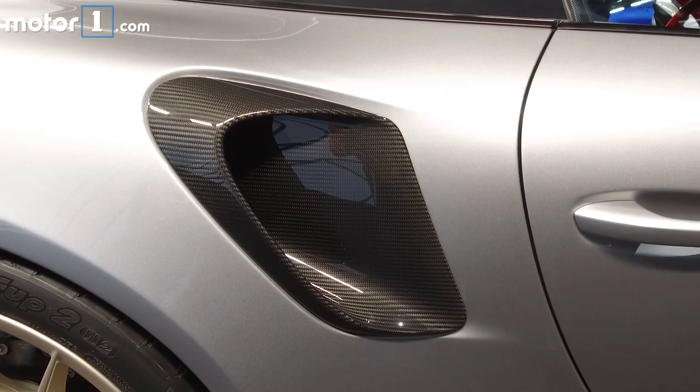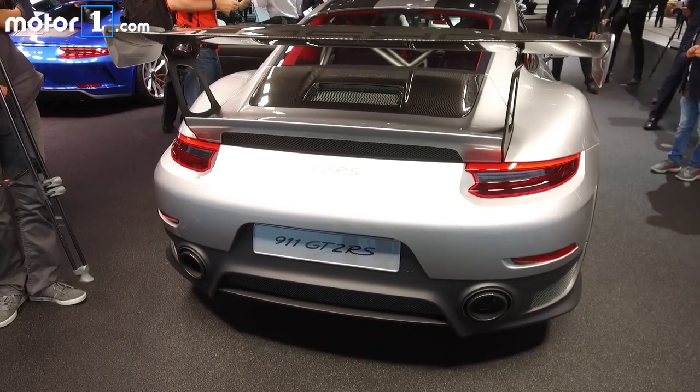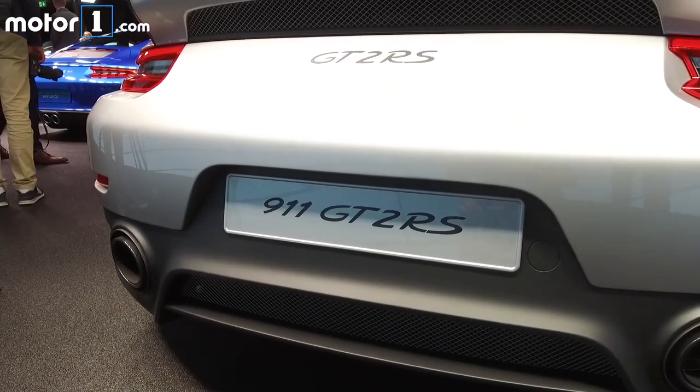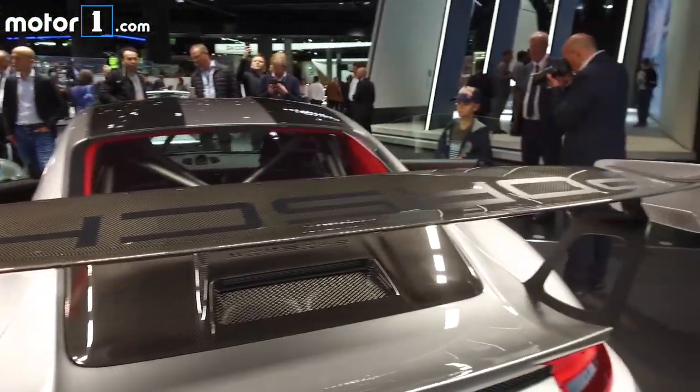All that carbon fiber helps keep weight down, but there's more than enough power to overcome the car's mass. Back here is a biturbocharged 3.8 litre flat-6 with 690 horsepower, good for a 2.7 second run to 60 and a top speed of 211mph.